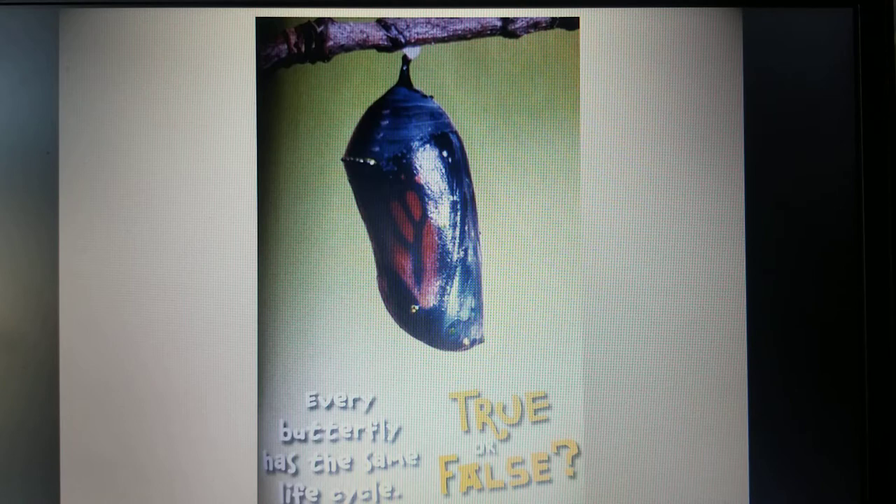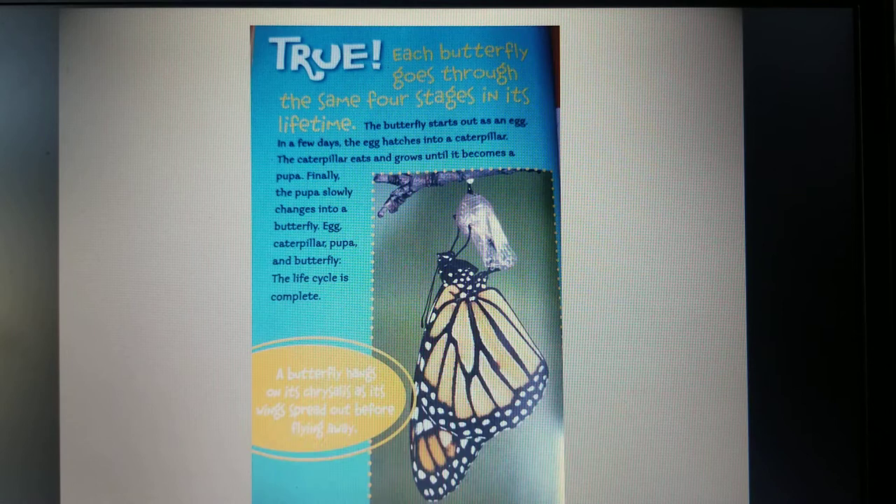True or False: every butterfly has the same life cycle. This is true. Each butterfly goes through the same four stages in its lifetime. The butterfly starts out as an egg. In a few days, the egg hatches into a caterpillar. The caterpillar eats and grows until it becomes a pupa. Finally, the pupa slowly changes into a butterfly — egg, caterpillar, pupa, and butterfly. The life cycle is complete. A butterfly hangs onto its chrysalis as it spreads its wings out before flying away.